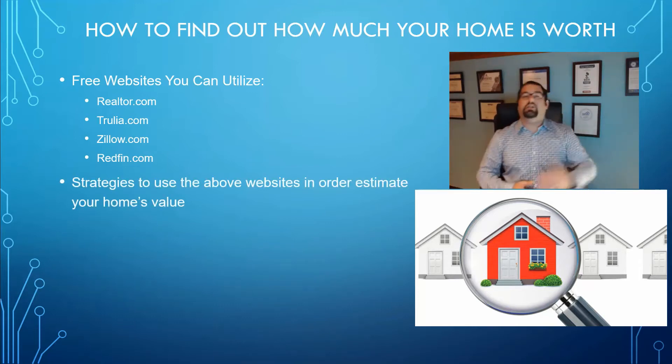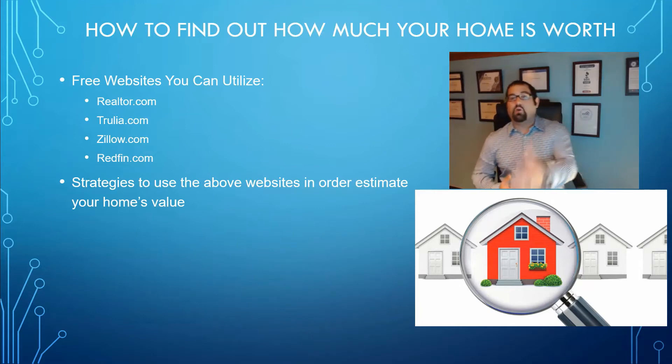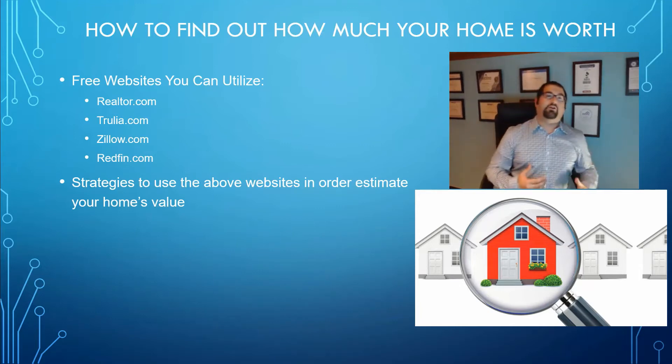What I want you to do is go to each one of these websites, look at the data on your property, make sure the square footage is accurate, the bedroom and bathroom count is right, the year built and any upgrades and amenities are listed. Then write down each of the values that these websites give you, and you can use an average of those three or four values to get a good sense of what your property might be worth.